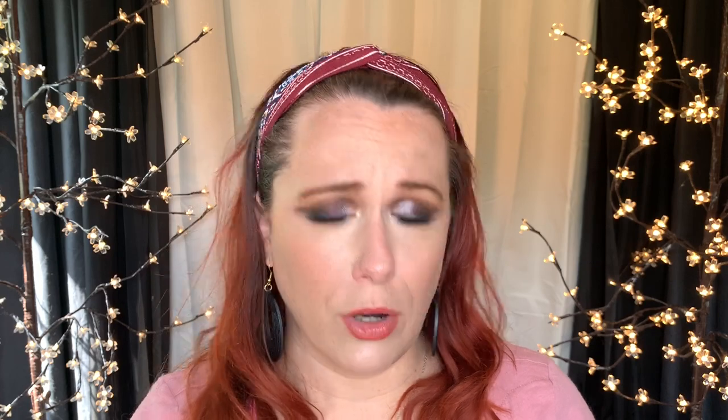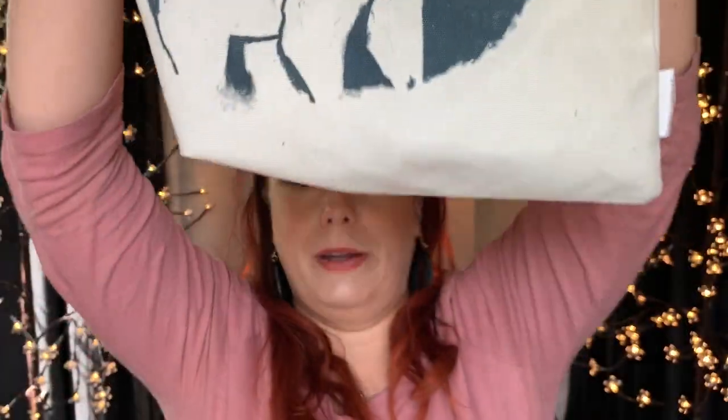This Cherry Moisture Lip Glow from Etude House smells so good. It's just like a clear lip gloss but it's supposed to give you more moisture. Because with my first purchase — and I don't know if they do this with every purchase or just for your first — I got two free things. This is the Look At Me Sweet Honey Bear face mask, smooth and nourishing for all skin types. And then I got this cute little bag that says Save the Planet with a little polar bear on it.